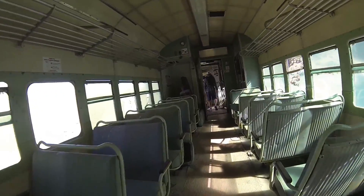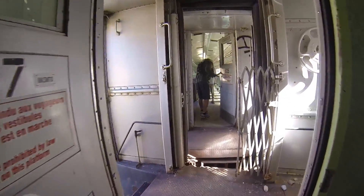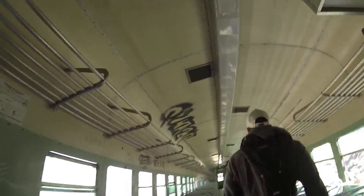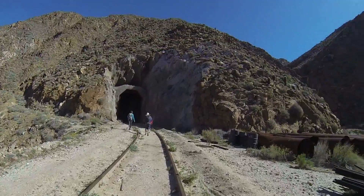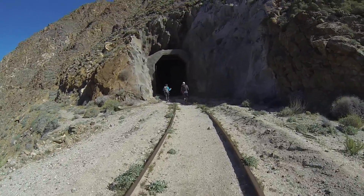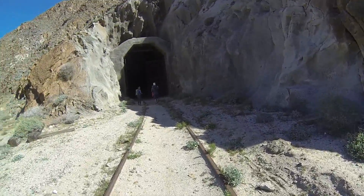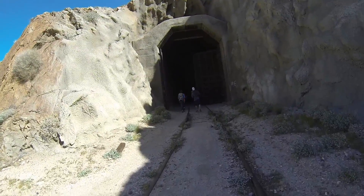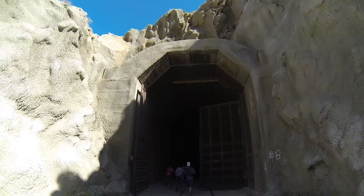Now this is nowhere near as luxurious as the last one. So we're coming up to — actually, this is the first one that actually has any concrete around the freight facing, and some pretty impressive gates on it. Yeah, and this is metal on the top where the others were wood.